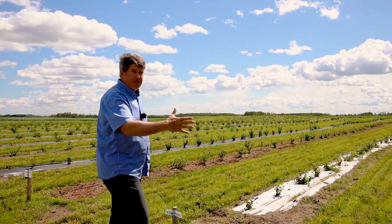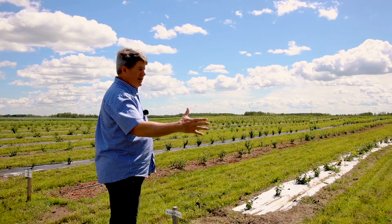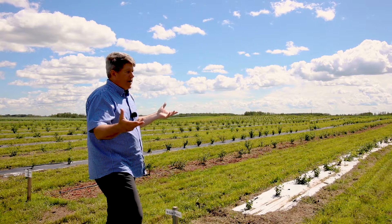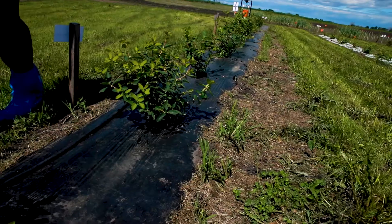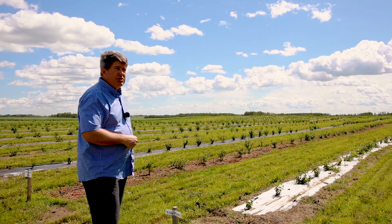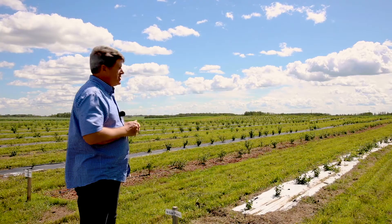The first block of this trial is a mulch trial. We have black plastic, white plastic, wood mulch, a red wood mulch, a landscape fabric which is a heavier material that lasts a lot longer, and then there's also a control that doesn't have any mulch on it.